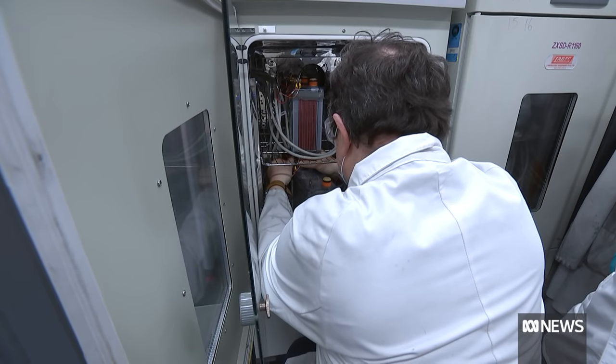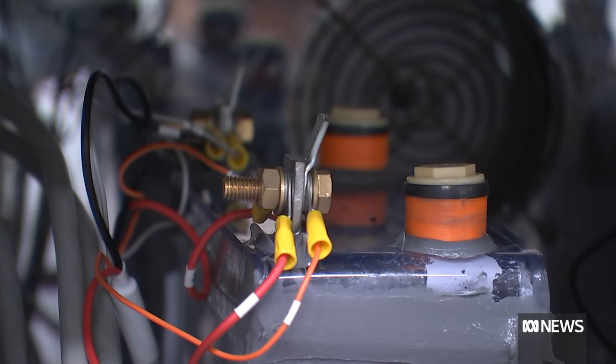That's every scientist's dream. Everyone wants to see the outcome of the hard work — a big incentive for a brighter future.